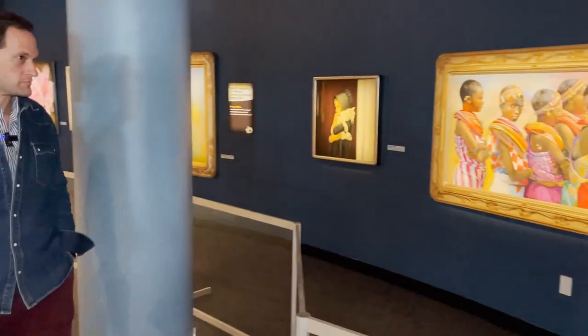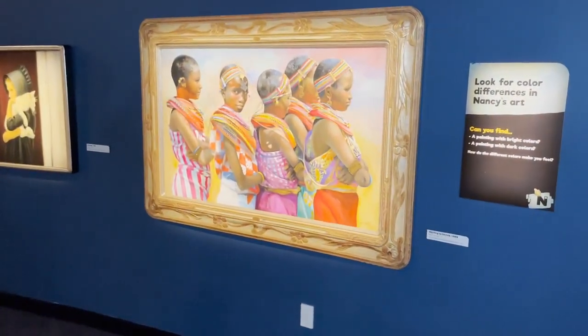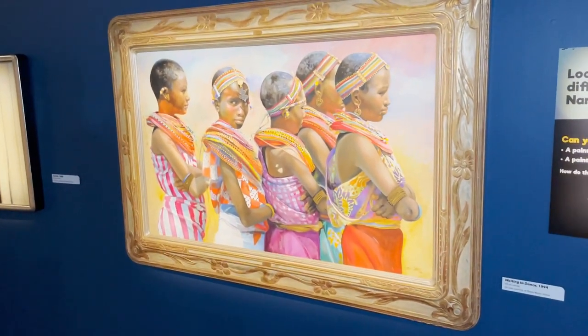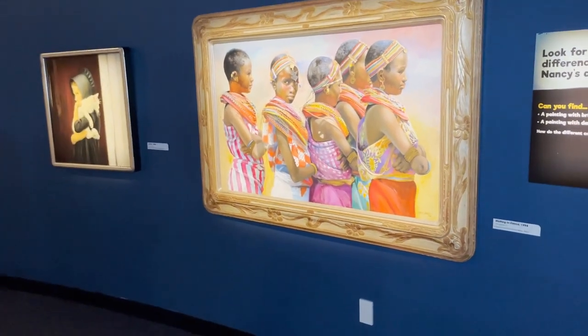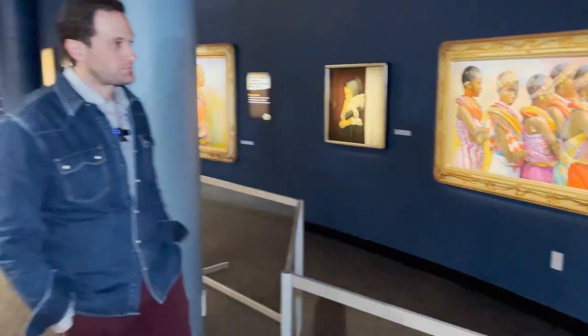Diane Meyer Simon was nice enough to send it from California for this exhibition. Waiting to Dance — one of my personal favorites. These are Maasai women waiting in a line where they're about to do a dance. What's interesting is that she's not painting the dance — she's painting the moment before the dance. Mother was always interested in stillness, and I think she gravitated toward that part of that scene playing out in Africa.